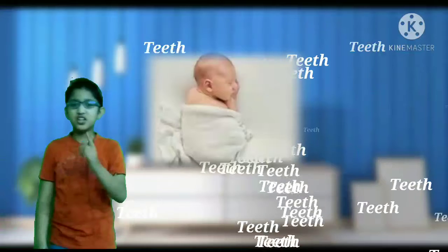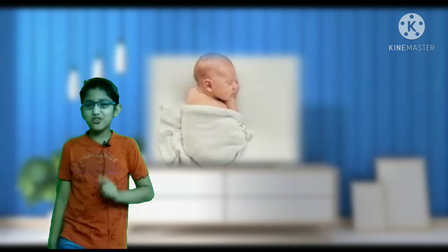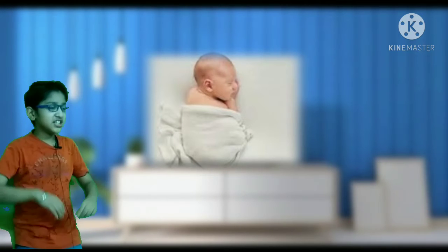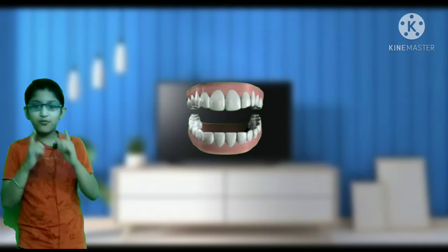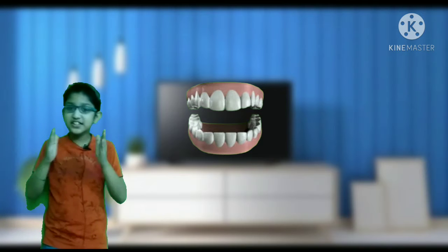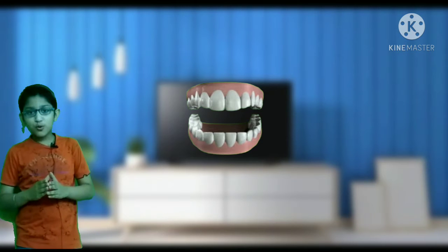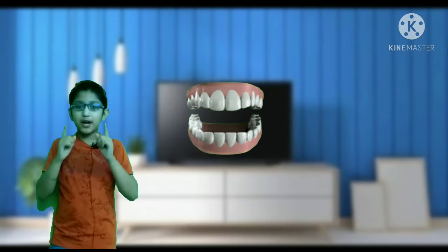So friends, have you seen a newborn baby? If you have seen it, it doesn't have teeth. As it grows, around 6 months it grows its first teeth. Then as it continues to grow, by around 6 years it grows a full set of primary teeth.